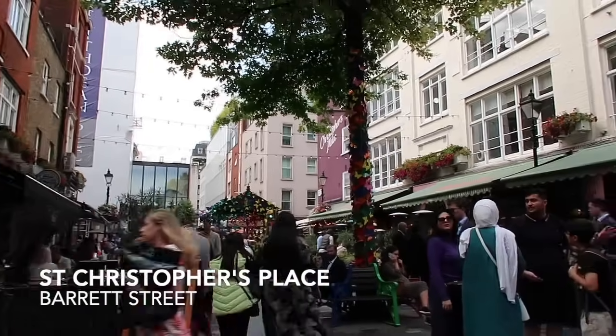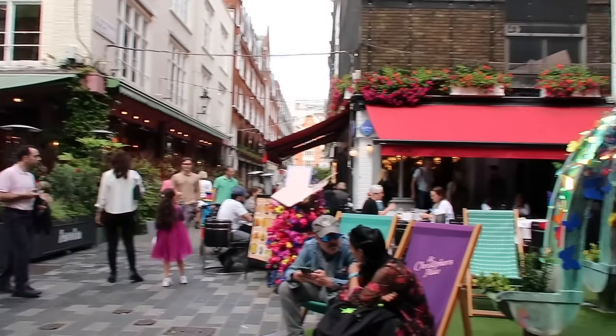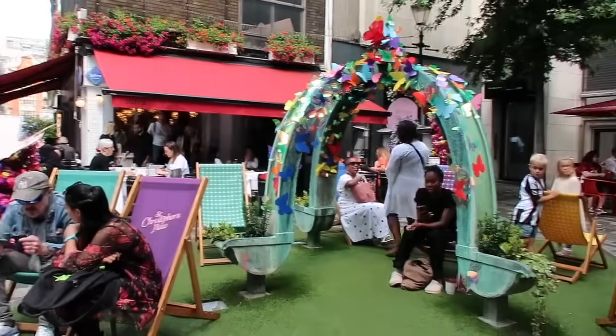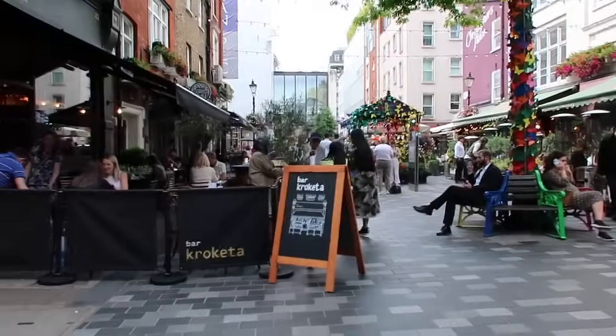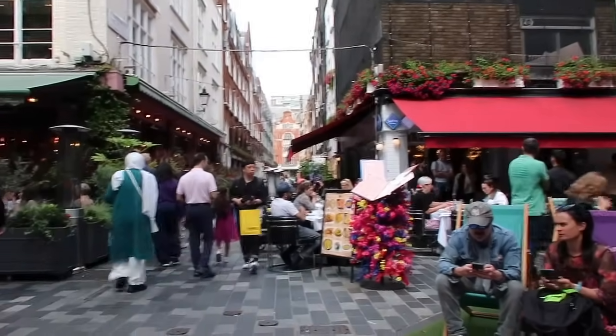This is St Christopher's Place and it is bustling — deckchairs out, loads of restaurants, little alleyways full of places to eat. Days like this you just fall in love with London and feel like you're on holiday. This coffee is definitely a treat, not an everyday drink, but I definitely want to try the iced version next time I'm in the area.